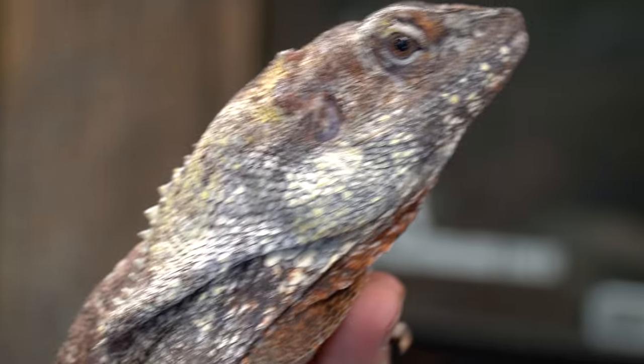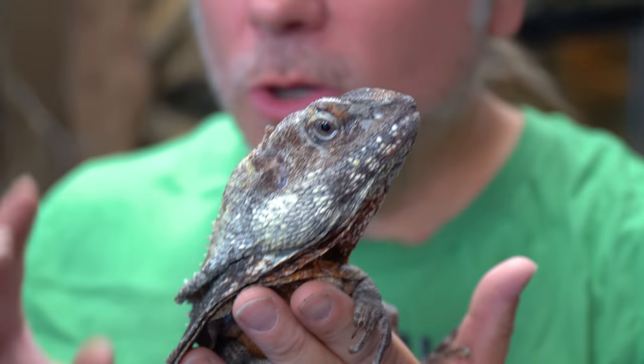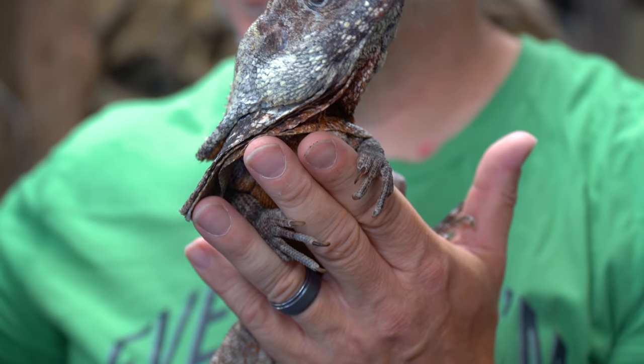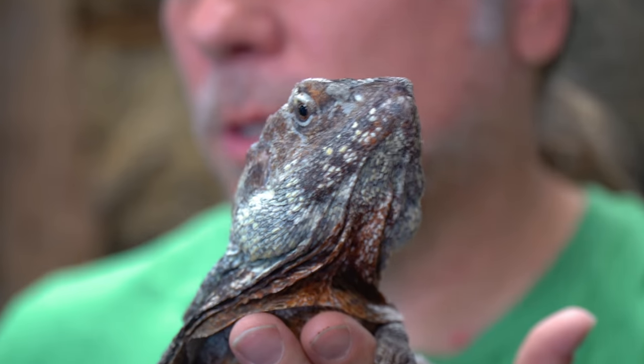They're actually native to Indonesia, New Guinea, and there's even some in Australia - different species of course. They're amazing animals. So many people liken these frillies to that Jurassic Park dinosaur, right? Those are called Dilophosauruses. They were actually kind of modeled off of frill dragons, to be honest with you. Number one, they didn't spit venom in the wild, and they probably didn't even look a lot like a frill dragon. They actually used frill dragons as the influence for what that Dilophosaurus would look like, which is pretty cool.